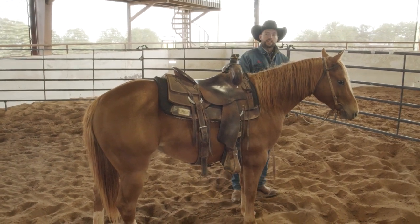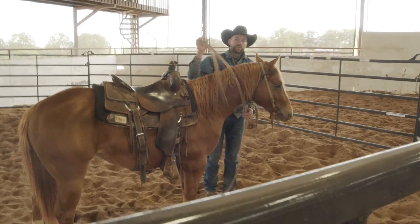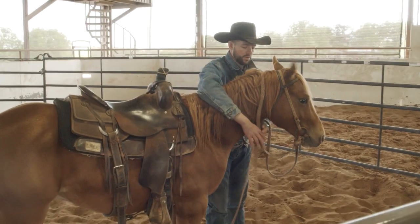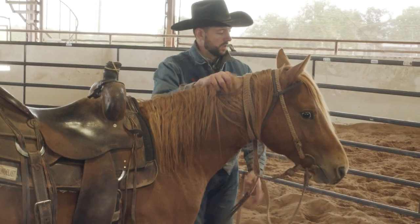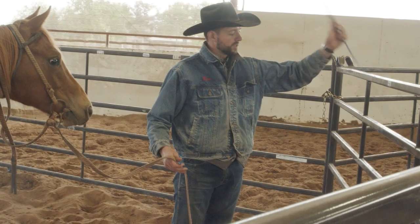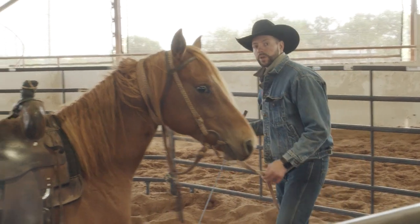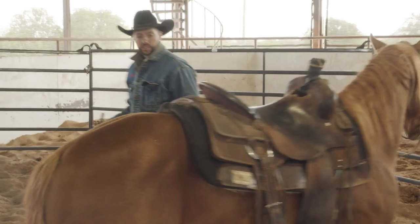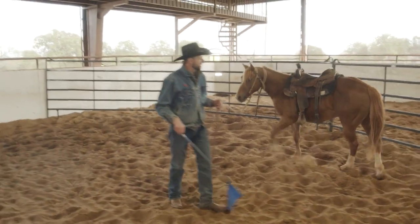Now that my saddle is safely in place, it's lightly snugged up — not very tight. I don't want him to feel trapped or claustrophobic. I'm going to tie my right rein up so I just focus on my left rein, then grab my flag and ask for just a couple of soft, slow steps at first. I don't want to turn him loose where he runs and bucks — I want to teach him softly and slowly to step away, just a couple of steps.